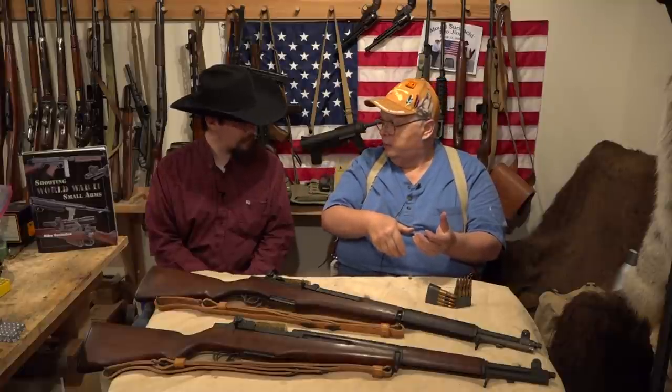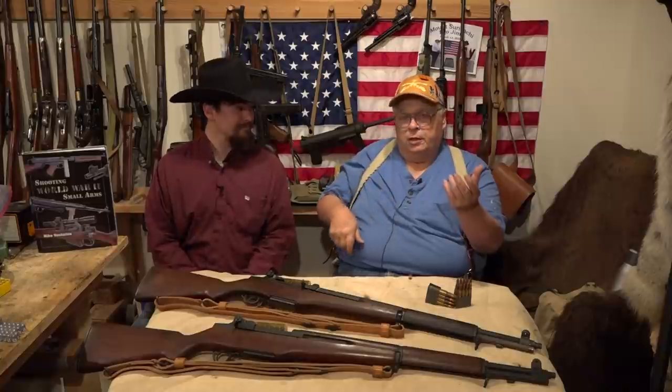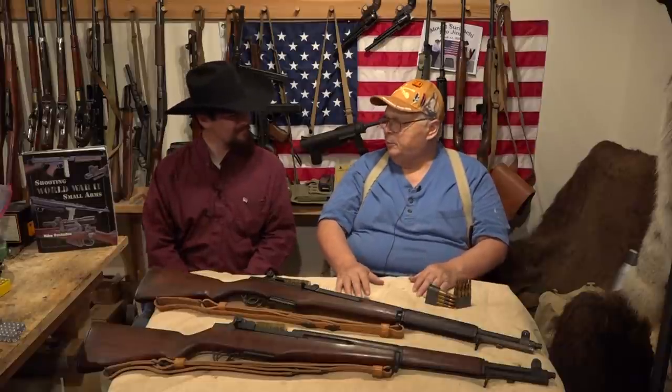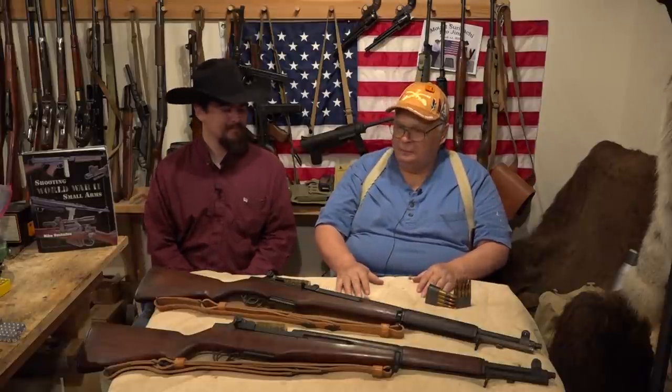In movies you see a guy bring the rifle down, get his clip out, and push it in. But in actual combat it makes a lot more sense to keep your eye on what's happening — pull your clip out and push it in from the top with your fingers, so nobody can come up on you while you're reloading. Veterans told Mike that's how they would load in a combat situation.